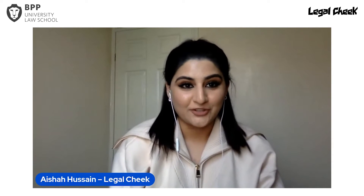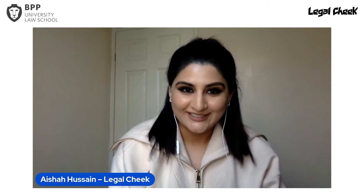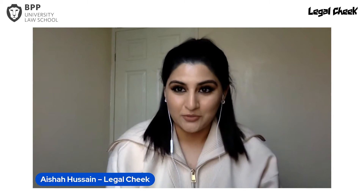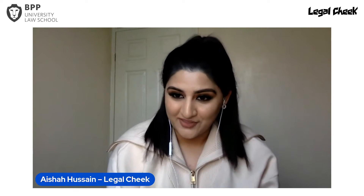Hello everyone and welcome to 'How to Use New SQE Pathways to Qualify as a Solicitor' with BPP University Law School. My name is Aisha Hussain, I am LegalChic's Features Editor. This is the fifth in a series of eight SQE events we're running this year in partnership with BPP. If you missed any previous sessions you can head over to the SQE hub on LegalChic for full footage, related editorial, and FAQs.